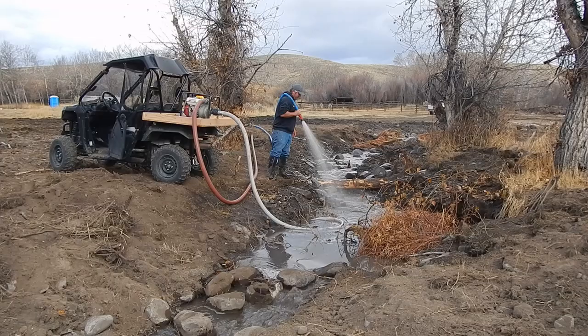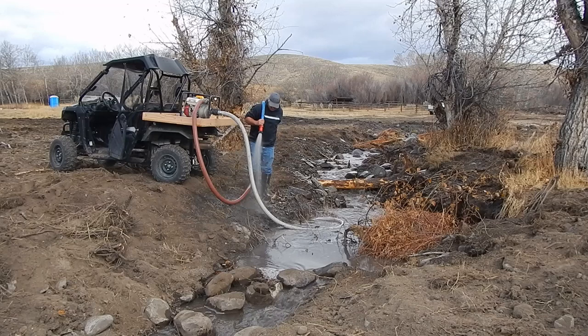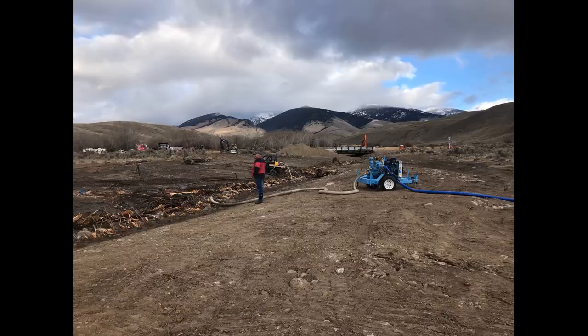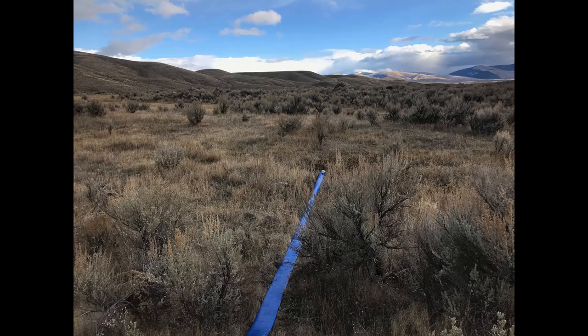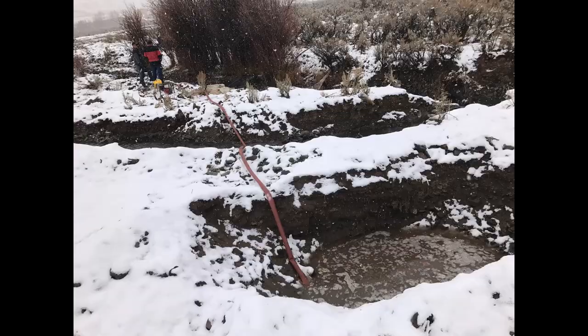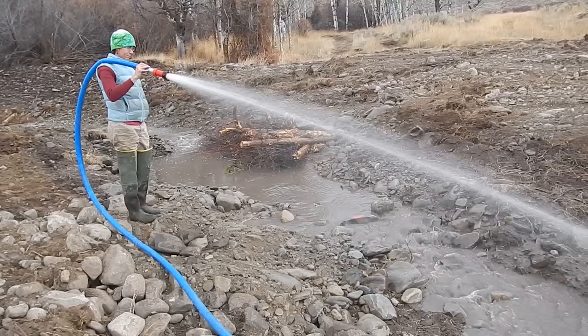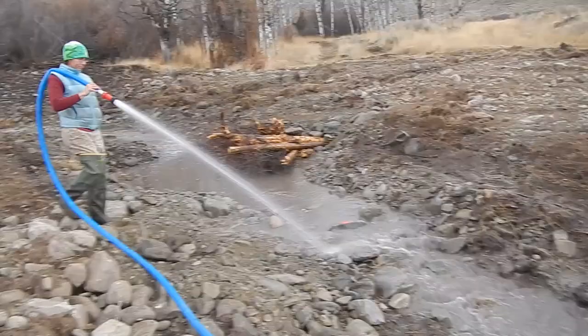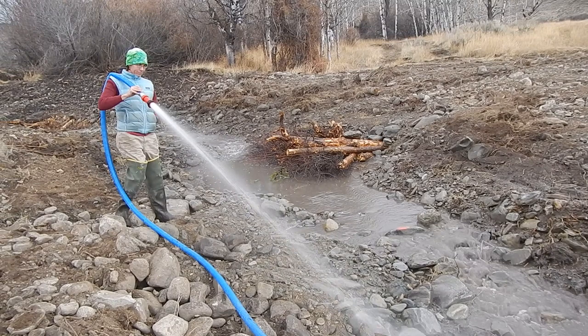To minimize impacts from construction, the channel bottom was washed by staging screened water from Pratt Creek into the new channel. At the same time, a pump and spray nozzle were used to wash the sides of the new stream. The resulting turbid water was pumped from the new channel to an upland area where it was spread and sank into the ground. Turbid water was also pumped directly into a pit where it also sank. These actions minimized construction-related turbidity inputs to downstream waters.